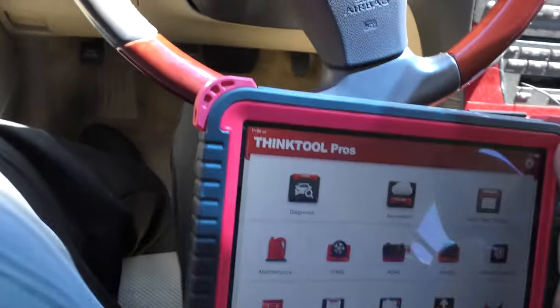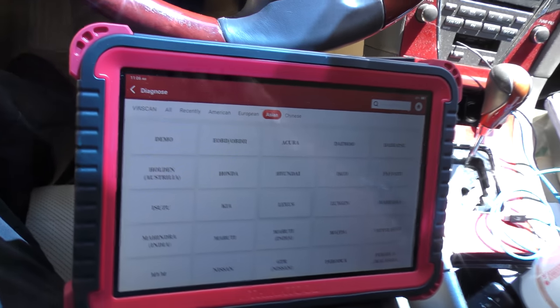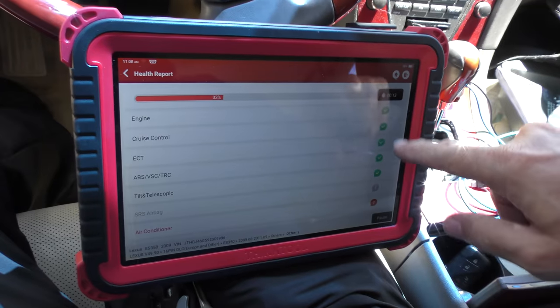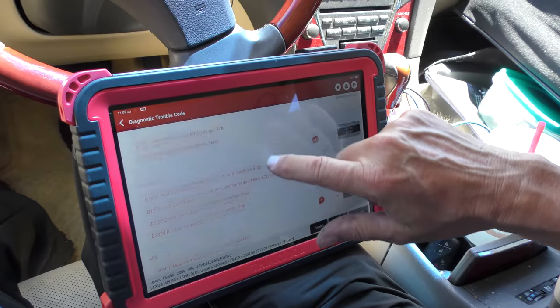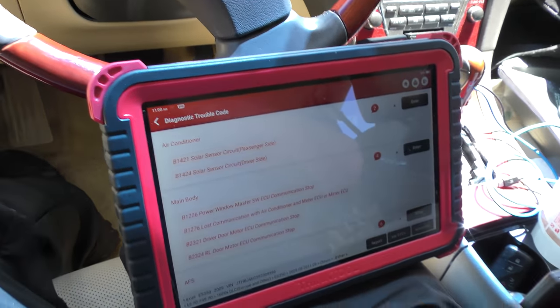Let's get the scan tool out and analyze it. This is my new machine — trying it out; so far it's working pretty good. We'll go to diagnosis and select Lexus. It knows what it is: Lexus ES350. We'll do an overall report — everything's coming up green. Oh, the air conditioner — we got a few codes here. A lot of greens as you can see, but the air conditioner has a problem with the solar sensor on passenger and driver side. The air conditioning is working perfectly fine though — these things have too much technology measuring temperature on each side. If it works okay, you ignore that.